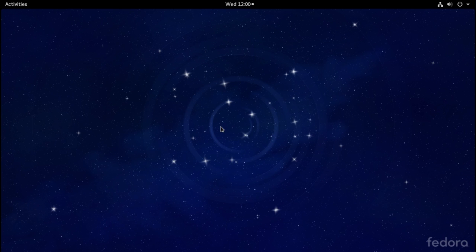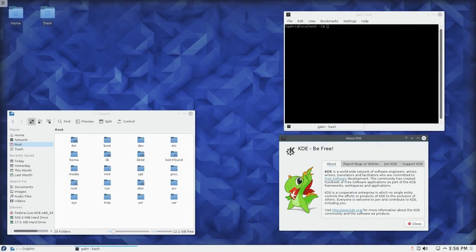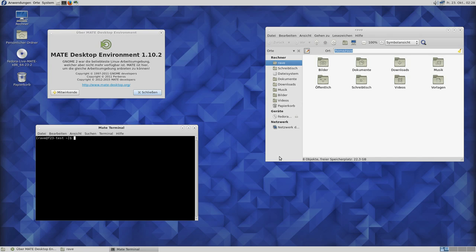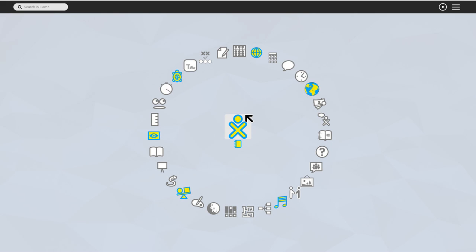Before we dig into this, I did want to point out that if you visit spins.fedoraproject.org, you can get this with the Net Install Edition so that you can pick and choose which software is loaded on your Fedora 24. You can get the KDE Plasma Desktop, the XFCE Desktop, the LXDE Desktop, the MATE/Compiz Desktop, the Cinnamon Desktop — and I happen to like Cinnamon with what they did with GNOME 3 — and then of course, Sugar or SOAS Desktop for the kids.